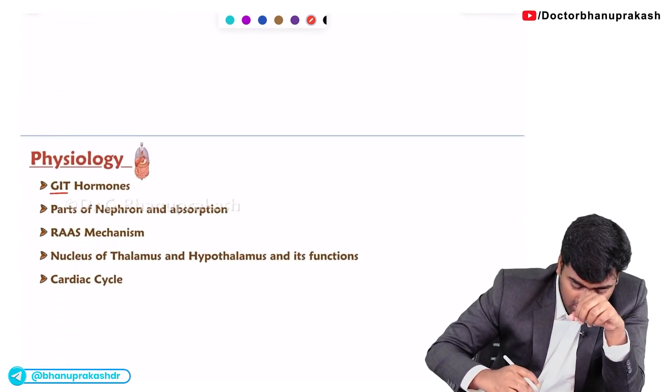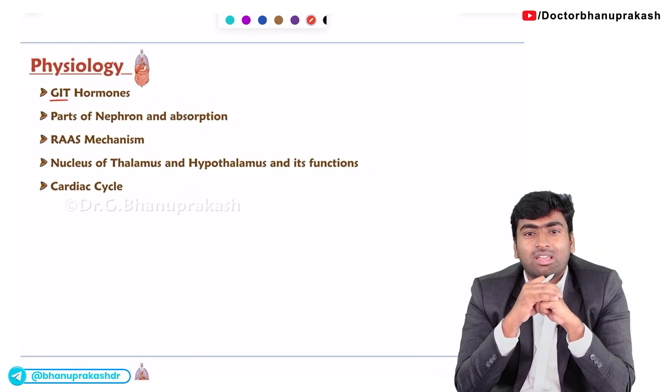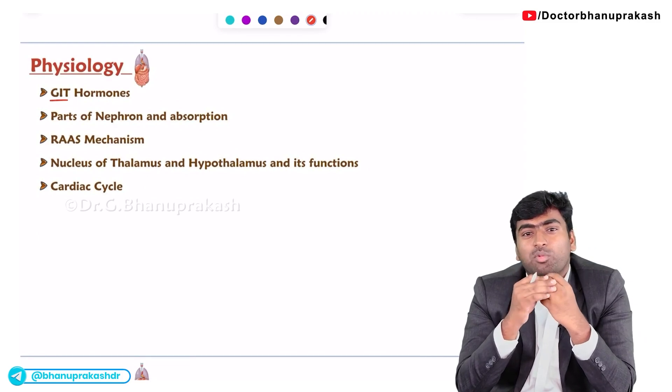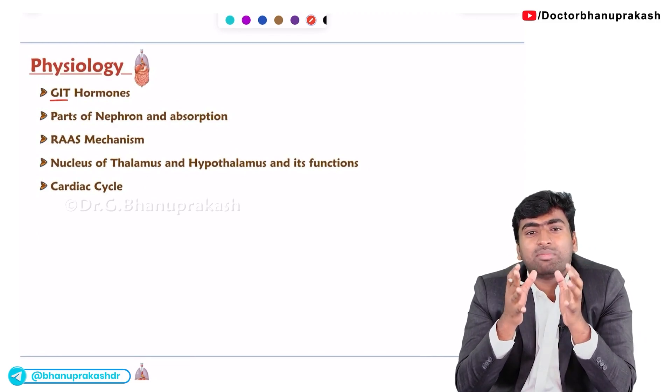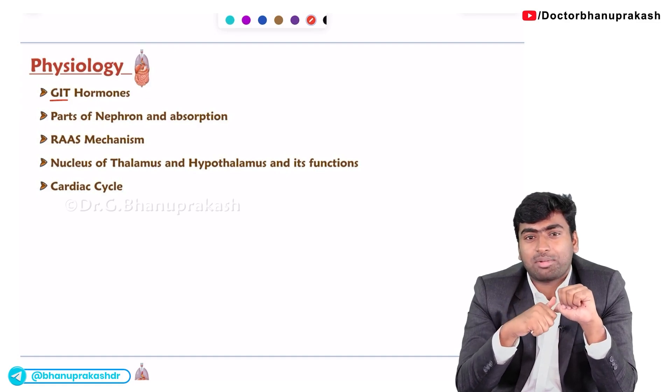Regarding GIT hormones, questions will mostly relate to gastric emptying and gallbladder contraction. A few hormones are responsible for gastric emptying, so you need to learn about gastric emptying hormones.